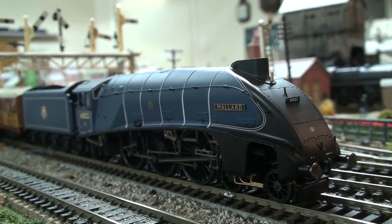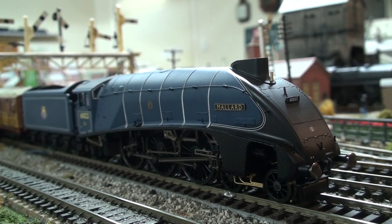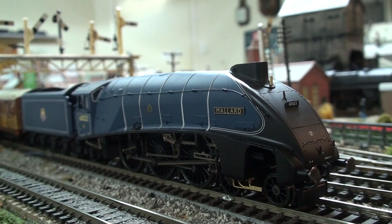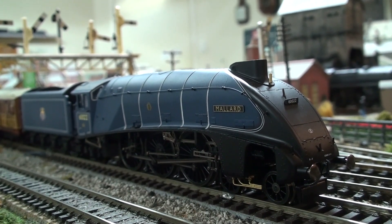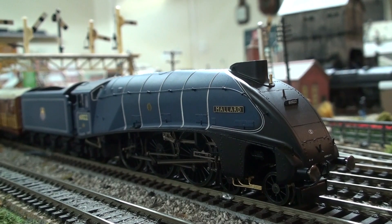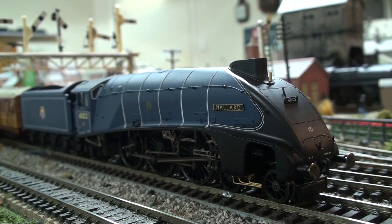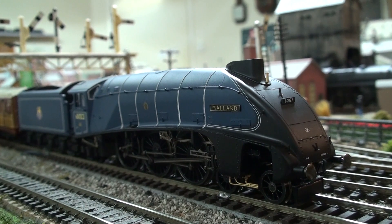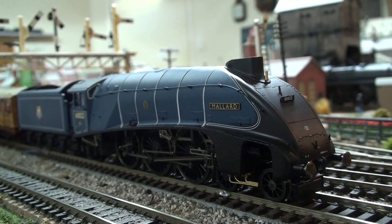Our second loco for today is one of Hornby's latest releases of Mallard in the experimental purple livery. I do know she's reference number R3737, so she's a 2020 model, and we'll see how she goes. The green Mallard could only do 94 miles an hour in 00 gauge speed, so we'll see if this one does any better. Beautiful model by Hornby. Okay, Mallard, let's go.